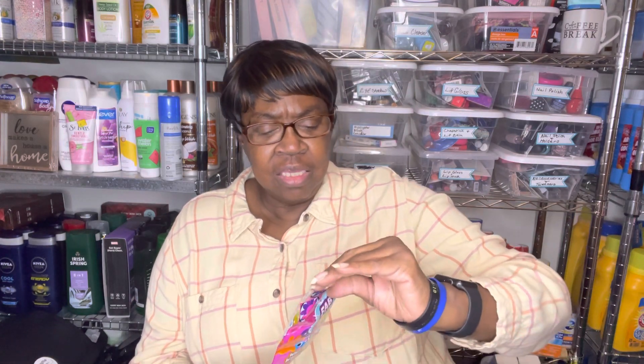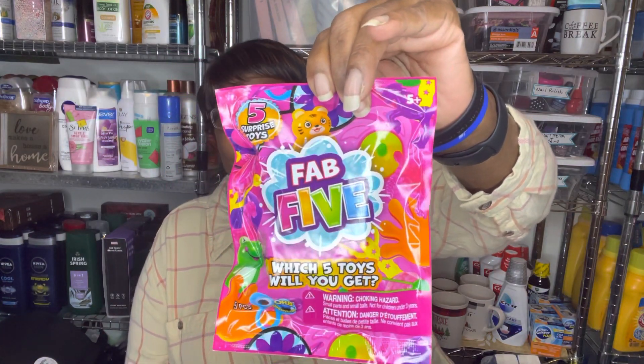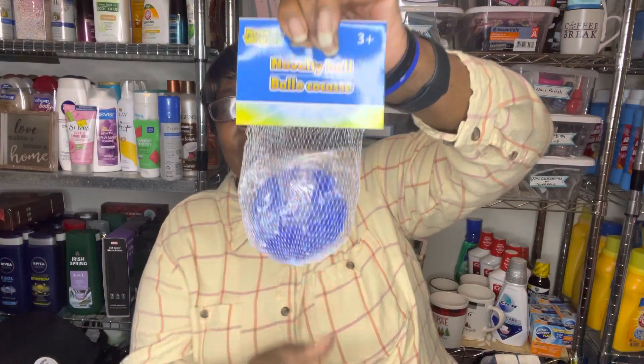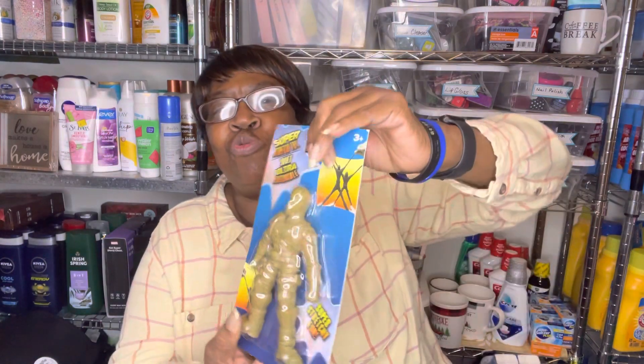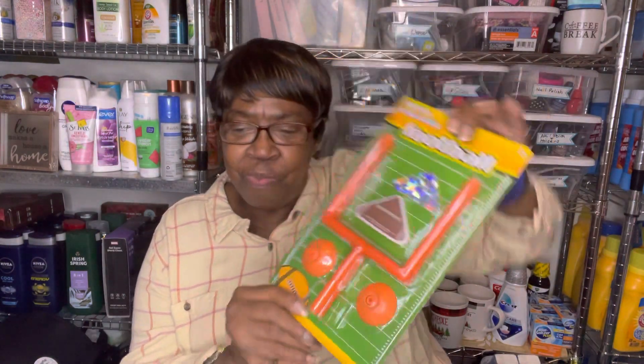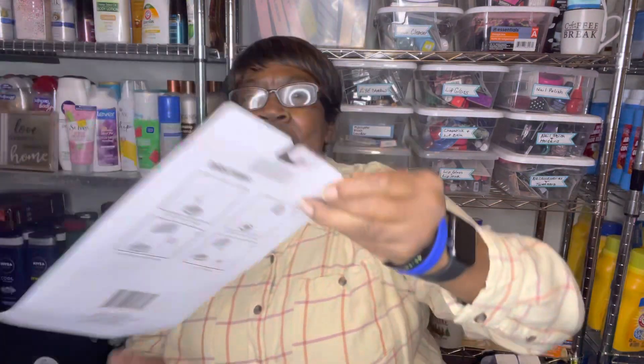First I'm going to show you a few toys that I picked up for the toy giveaway. This is called Fab Five — it says which five toys will you get, five surprise toys inside. I also got some novelty balls that are more like a squishy because you can squeeze them. And of course the super stretch toy — I think I showed this before because King had gotten one. And I got this finger game football and basketball.